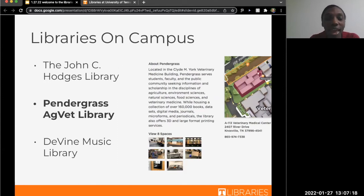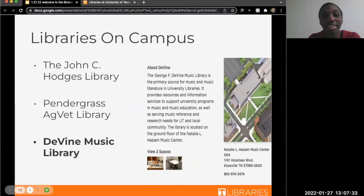Pendergrass also has some of the same things, like poster printing, as well as periodicals and things. Last but definitely not least, we have our Music Library, which is in the Haslam Music Center on the ground floor, for students focused on music and music education. We have three libraries with a variety of services across all three. I do encourage you to check the hours, because they vary from library to library.